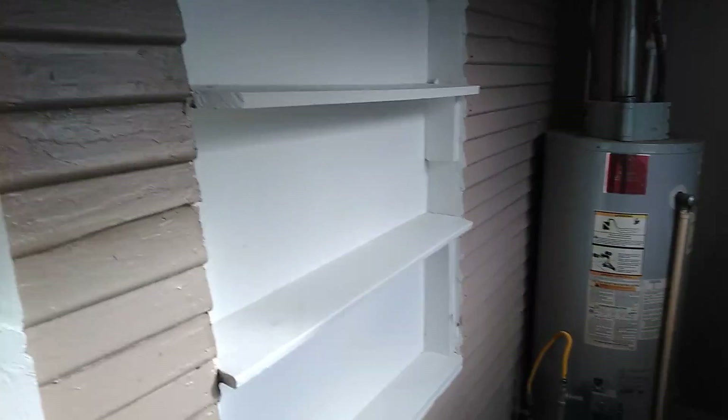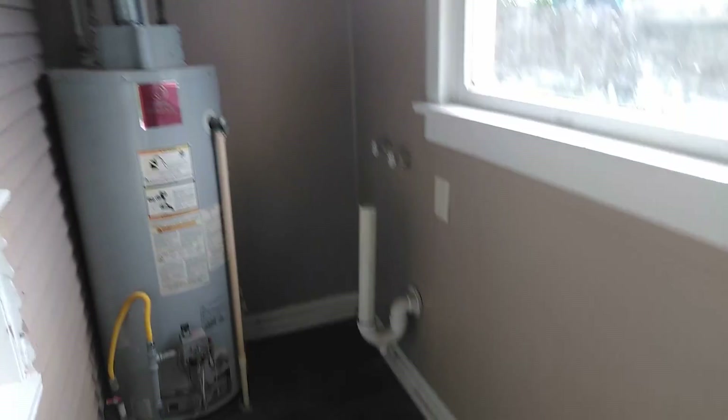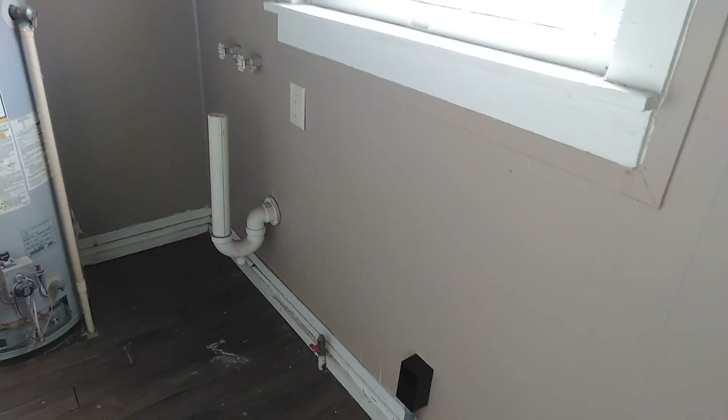Stepping down, this is your utility room. There are some shelves on the wall, a gas water heater — so it's an energy saver — and washer and dryer hookups. Proceeding out the back door.